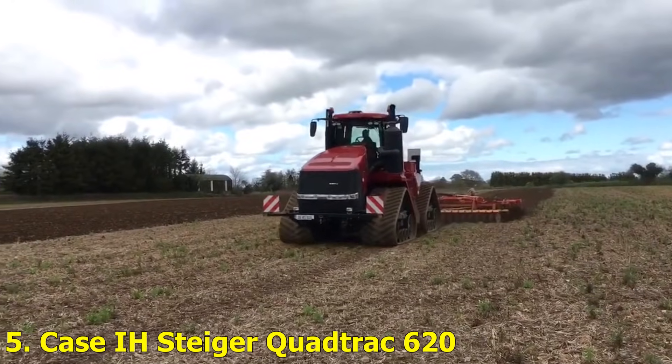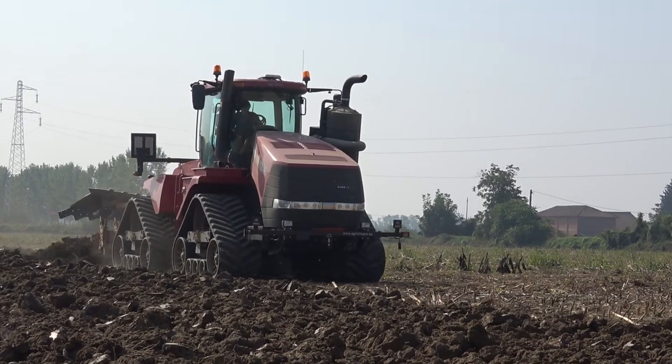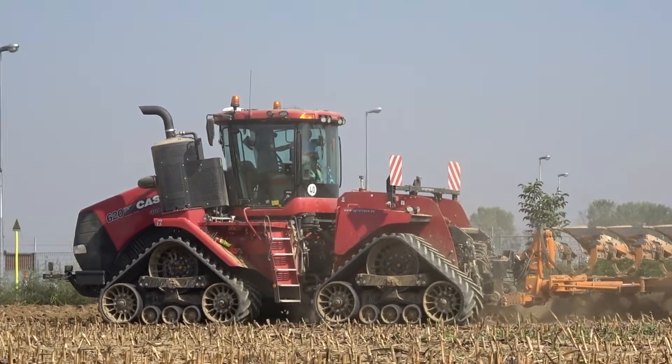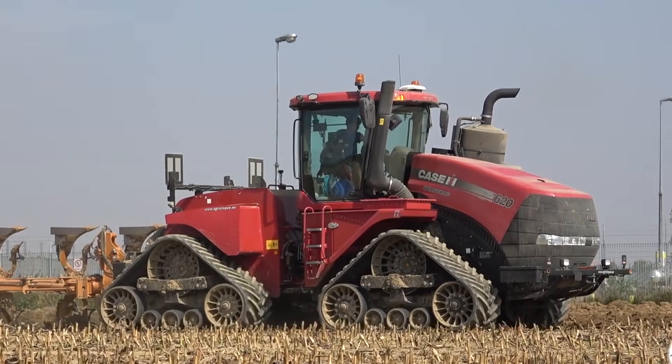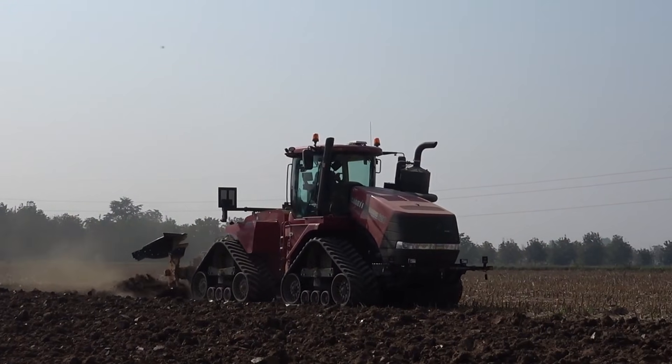Number 5: Case IH Steiger Quad Track 620. This powerhouse from Case IH offers 682 horsepower of raw muscle. Its quad track design allows it to glide smoothly over soft soil while compacting it minimally. It's designed for efficiency, speed, and comfort, making long farming hours feel like a smooth ride to the fields.